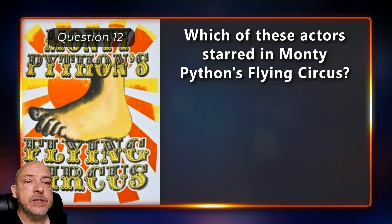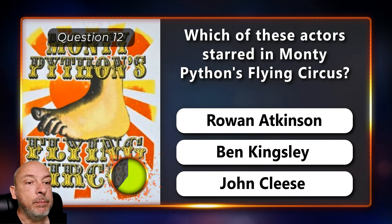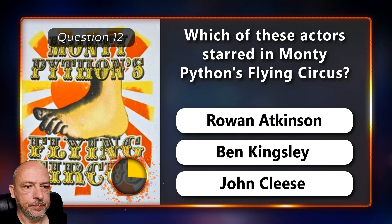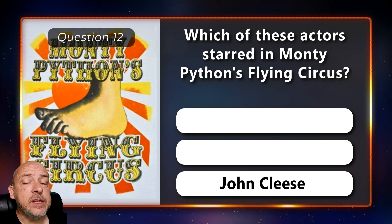Which of these actors starred in Monty Python's Flying Circus — Rowan Atkinson, Ben Kingsley, or John Cleese? The answer is John Cleese.